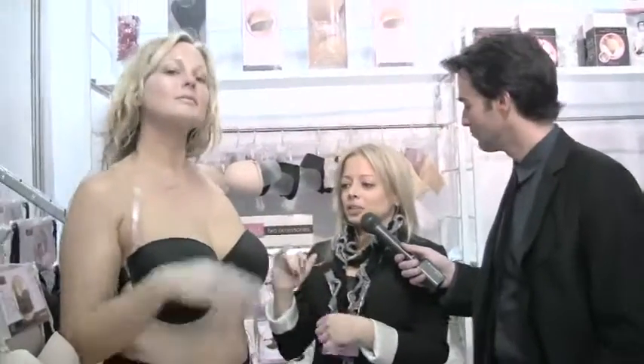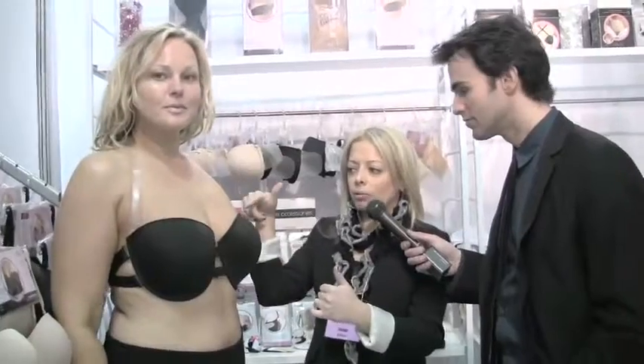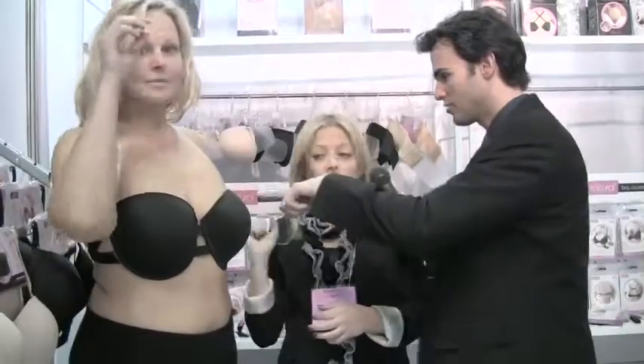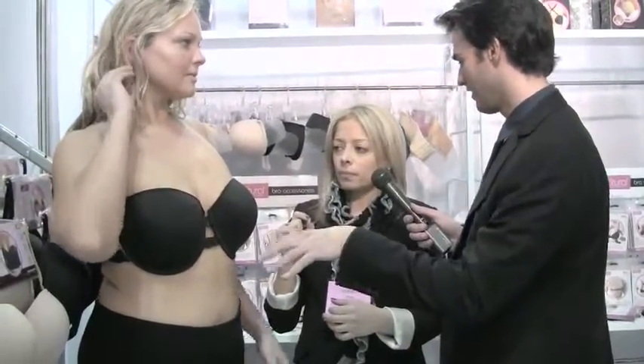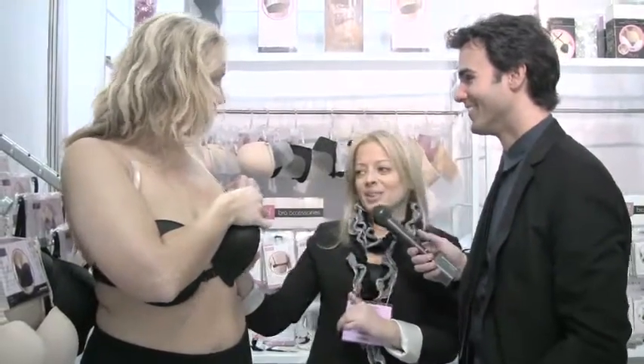The strap is clear so you can barely see it, but there are several different ways to wear it. There are a few different hooks she can choose to wear the strap on. She can do one shoulder, and there are also dye-to-match straps — she can wear it with traditional shoulder straps.